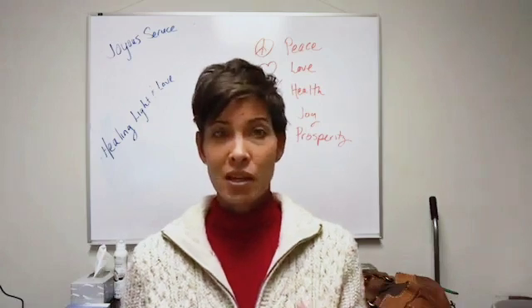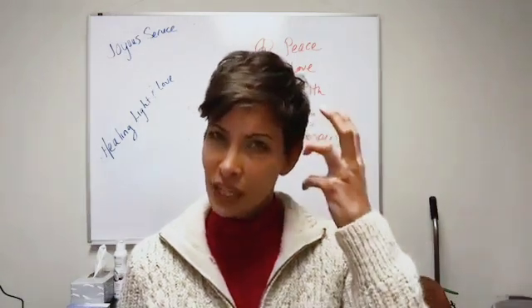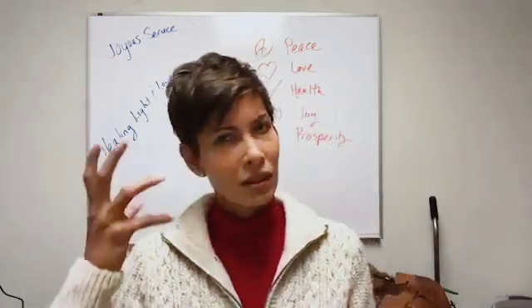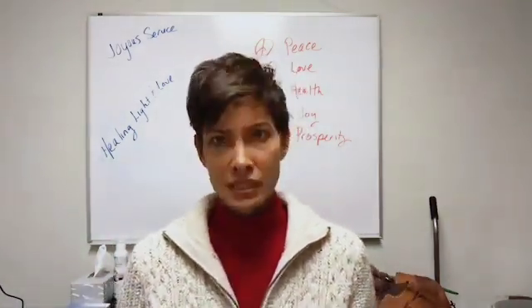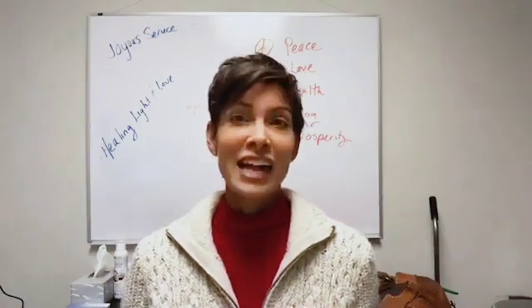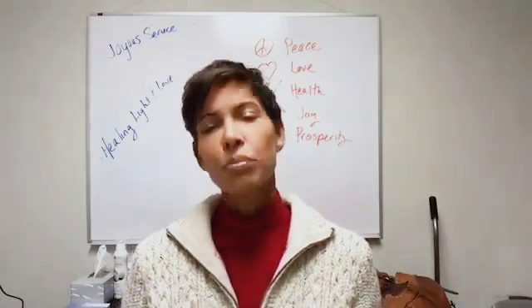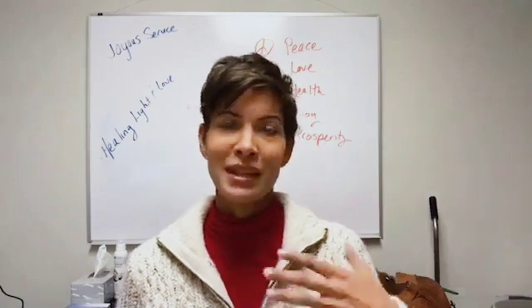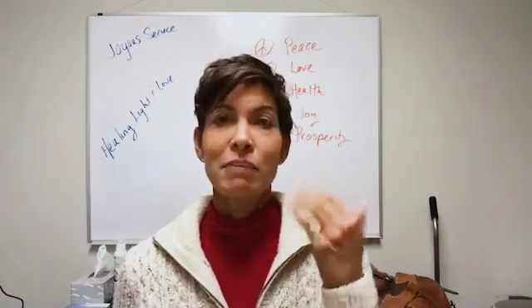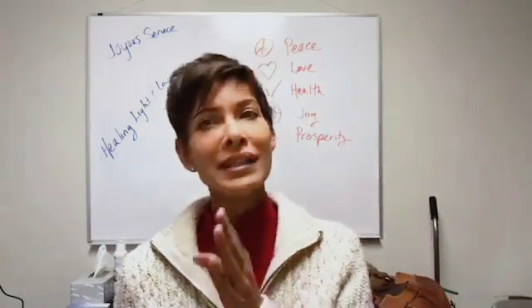I want to start with some basics of why. I'm going to tell you some things and I want you to start thinking about them before I put it all together for you. Here are some basics about the physiology in your body. Brown fat — and I have a couple of videos where I've talked about this. Brown fat is often referred to as BAT, B-A-T, brown adipose tissue. You might see articles that say BAT versus WAT — brown adipose tissue versus white adipose tissue.